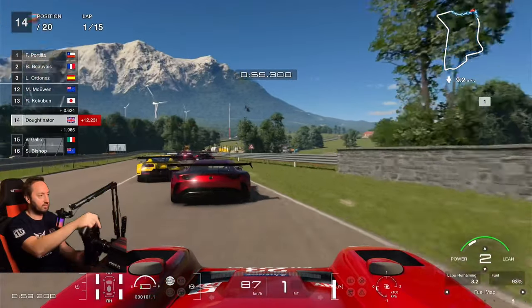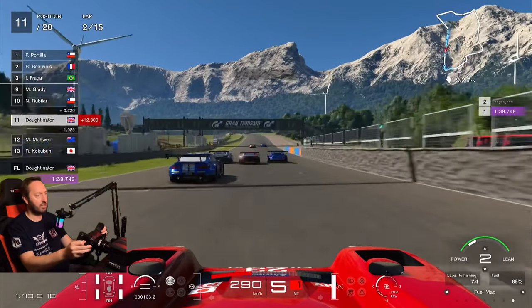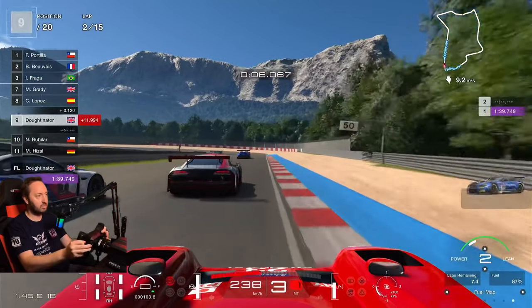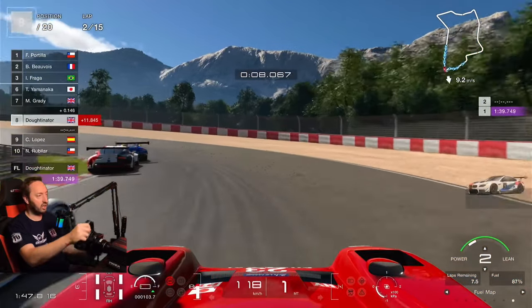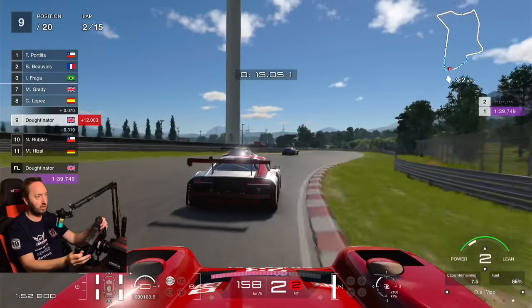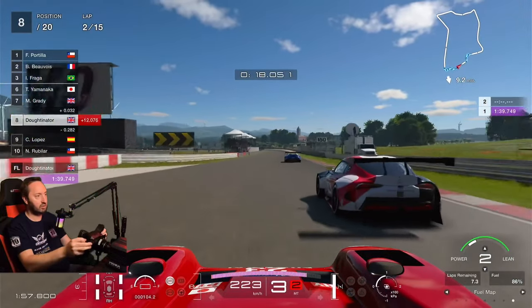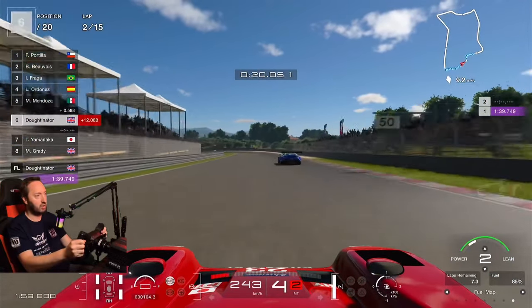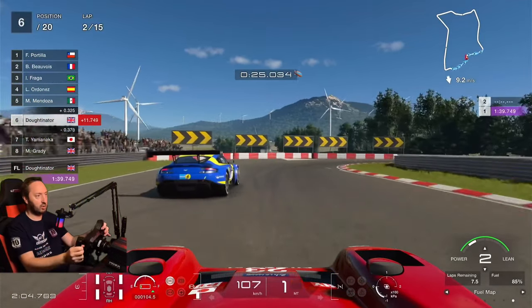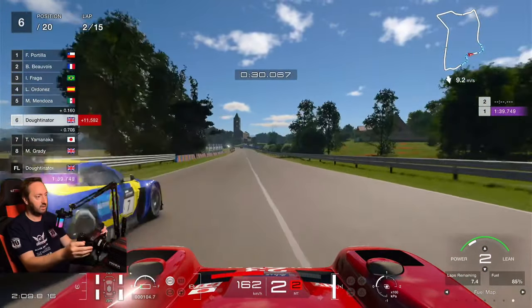Down the main straight, crossing the line — 1 minute 39 as an outlap. It's a bit chaotic into turn one. Braking just at the start of the kerb. Hang around the outside here. Keep the foot flat on the floor — look at the throttle trace, you can just nail the throttle out of any corner. No fear of the car — the rear tyres won't spin and cause a problem. Just on the gas, flat out. Easy. It's so easy to drive.